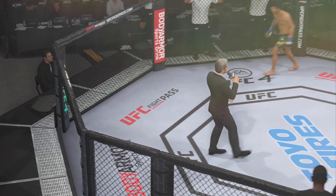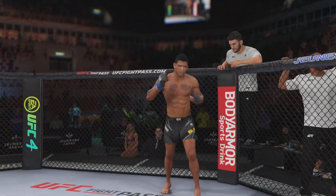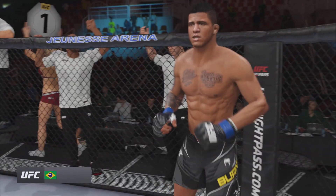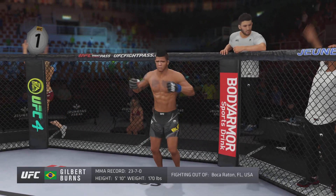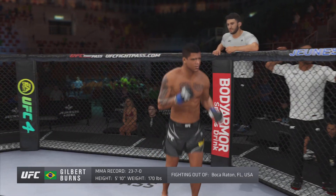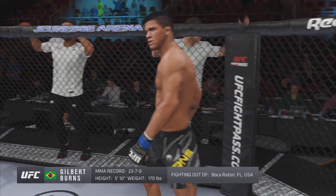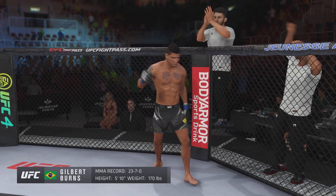Ladies and gentlemen, this fight is three rounds in the UFC welterweight division. Andrew 'Dizzy' first, fighting out of the blue corner. This man is a mixed martial artist holding a professional record of 23 wins, 7 losses. He stands 5 feet 10 inches tall, weighing in at 170 pounds. Fighting out of Boca Raton, Florida — Gilbert 'Durinho' Burns.